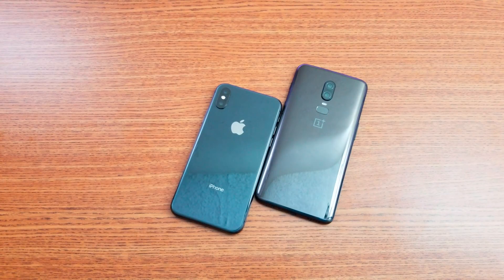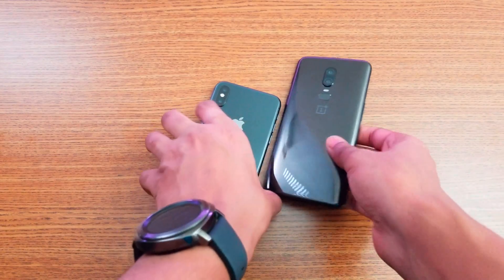Hey, what's up guys! It's time to do a speed test comparison between iPhone X versus the OnePlus 6. Let's go start the speed test comparison, as you can see they both are right here.